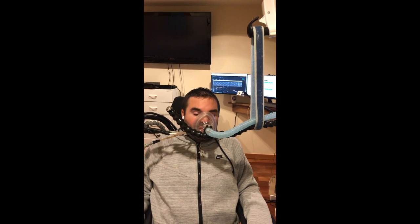Alexa, trigger cough on. Alexa, trigger cough off.